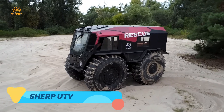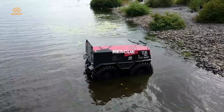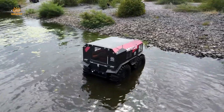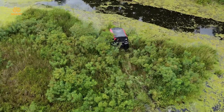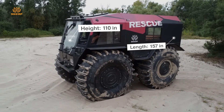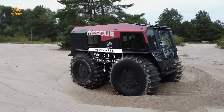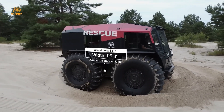Sherp UTV. Let's start with a legend in the off-road world, the Sherp UTV. This Russian-made machine is recognized for its unique boxy design and immense tires, which allow it to traverse almost any environment imaginable. Each of its massive, self-inflating tires measures over 63 inches in diameter and can climb over obstacles as high as 27 inches.